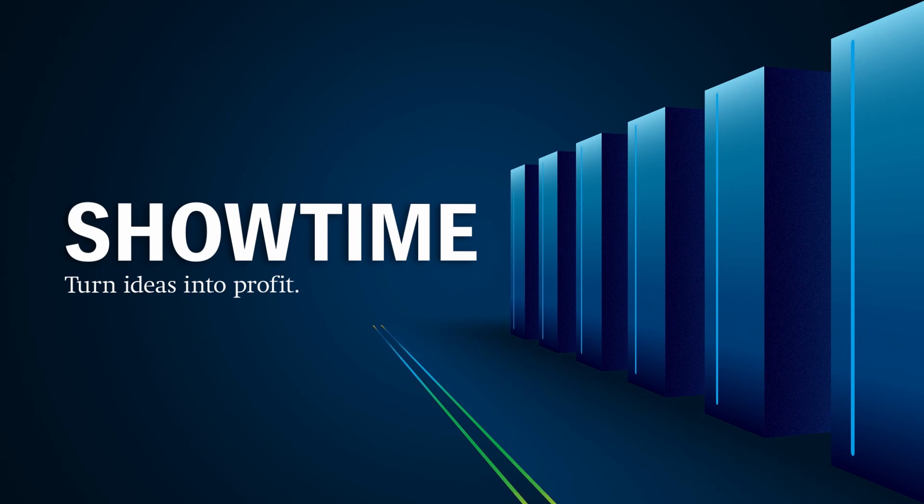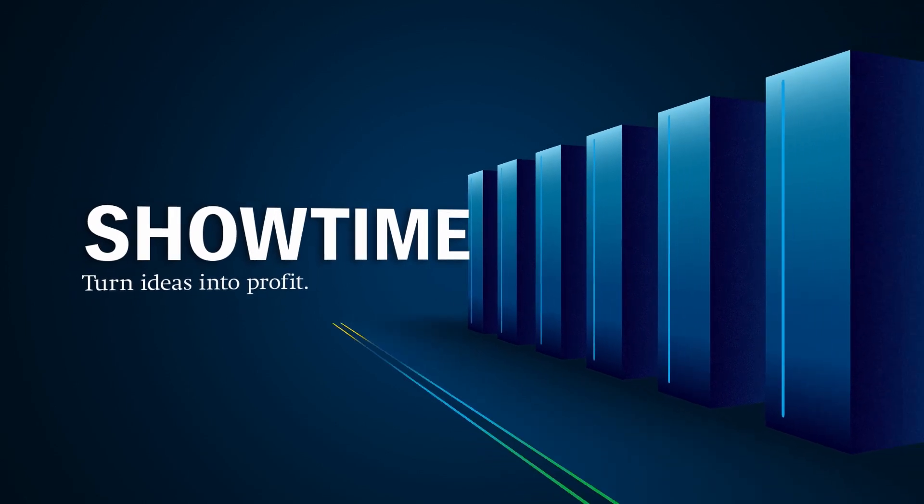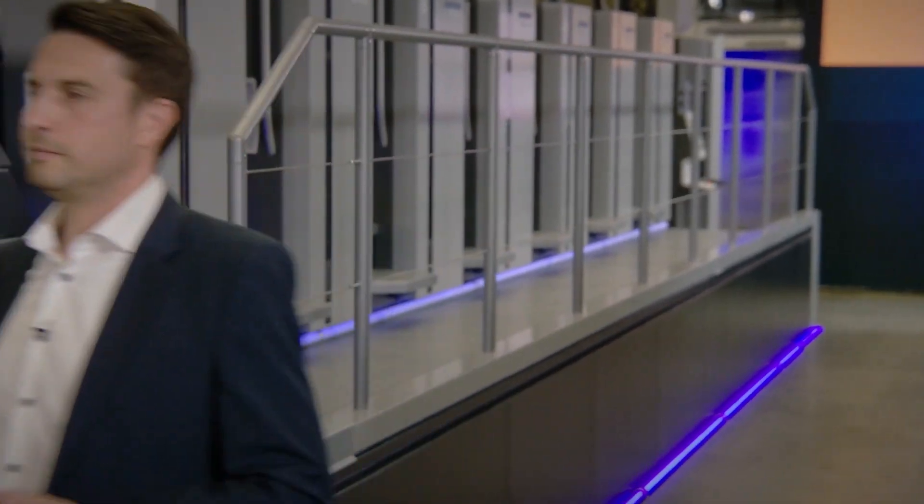Heidelberg Showtime — turn ideas into profit. And this is exactly how InMold can be produced at top speed. To find out more, I now look forward to our next guest, one of Heidelberg's product managers, Philip Dolay.